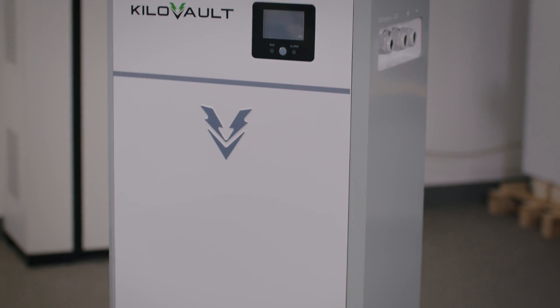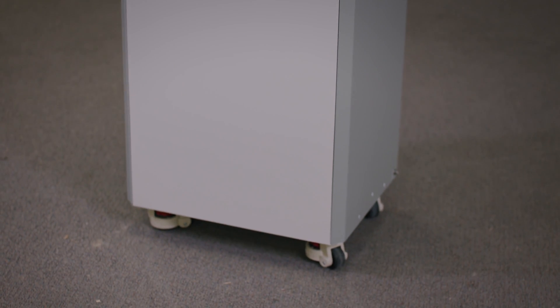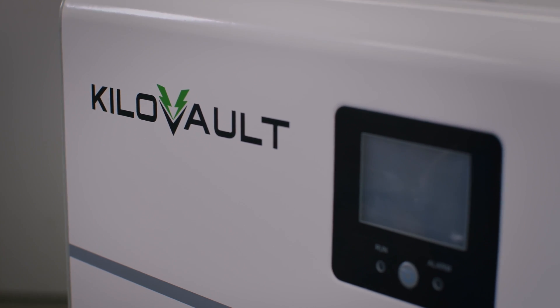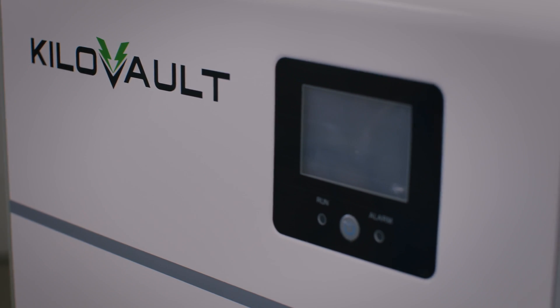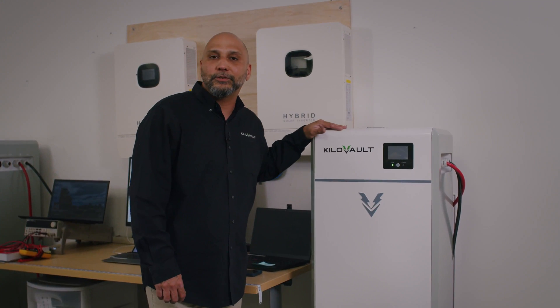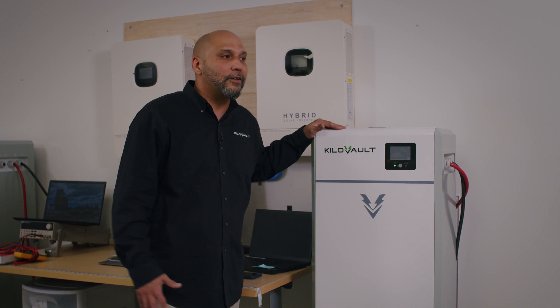This means this unit is able to run almost any appliance that you throw at it. It has the largest surge capacity and discharge and charge capacity of any other battery in the market. The larger charge capacity is going to give you a faster charge — you're going to be able to fully charge this battery faster than any other battery in the market.